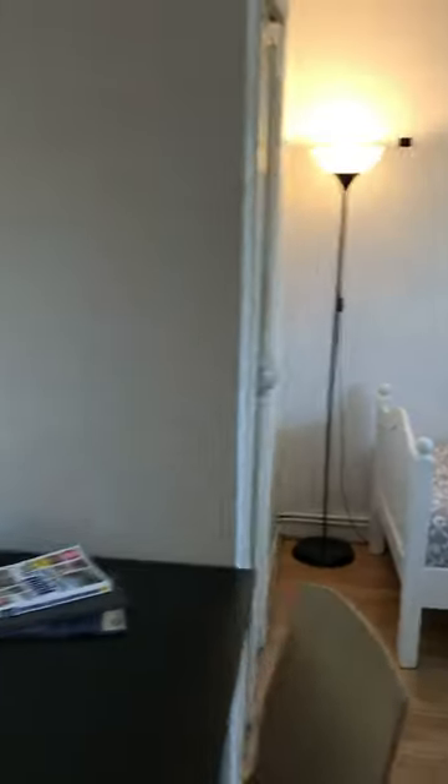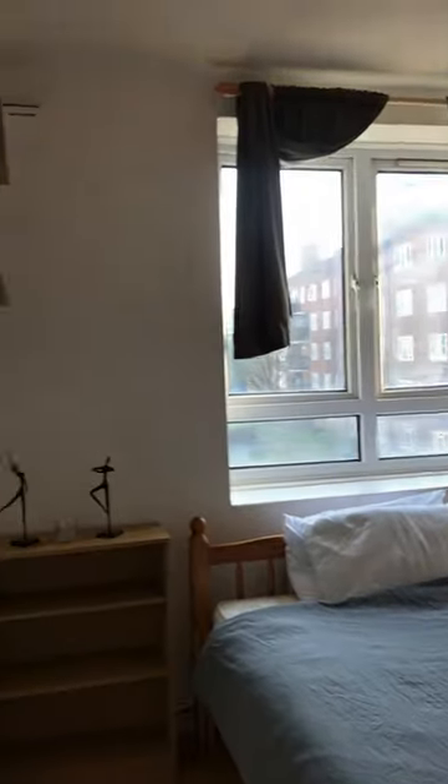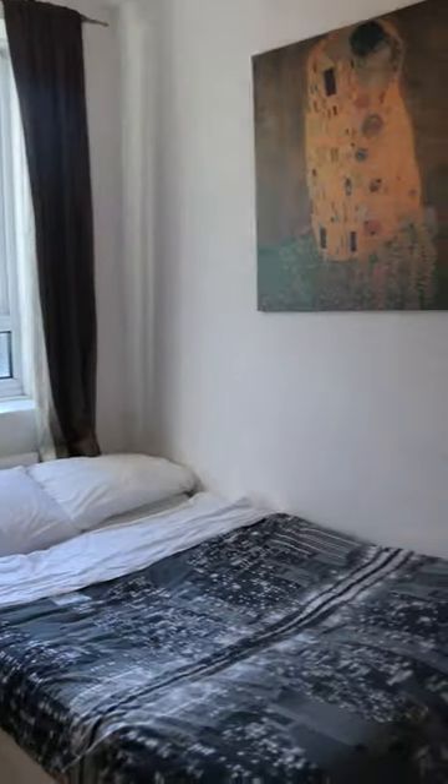A large double bedroom with two beds, a desk, and a fitted wardrobe that can be removed. Followed by the master bedroom, beautifully presented with a double bed, wardrobe, shelves, and mirror. The third bedroom is a standard double bedroom with a desk, drawer, and double bed.